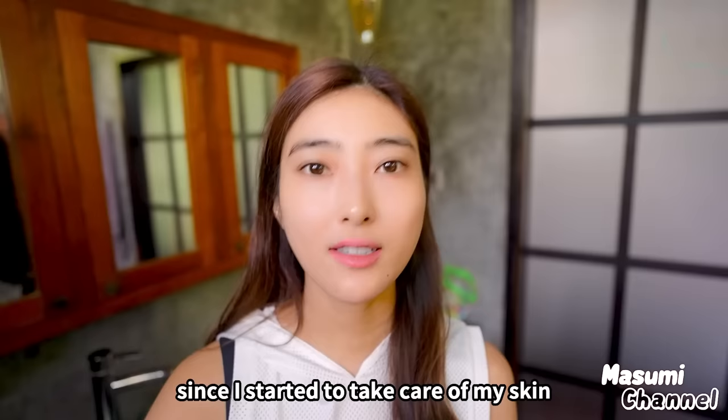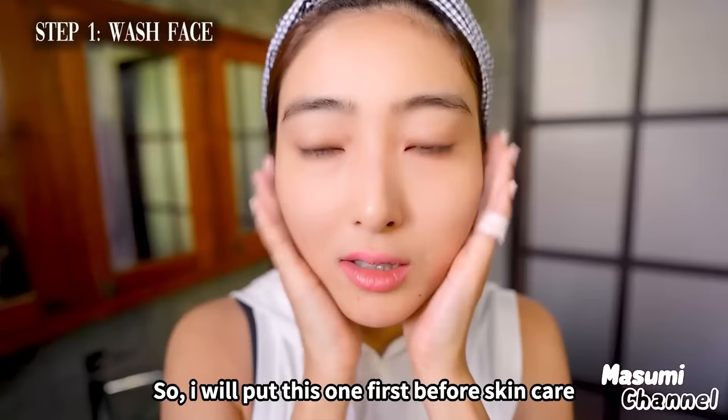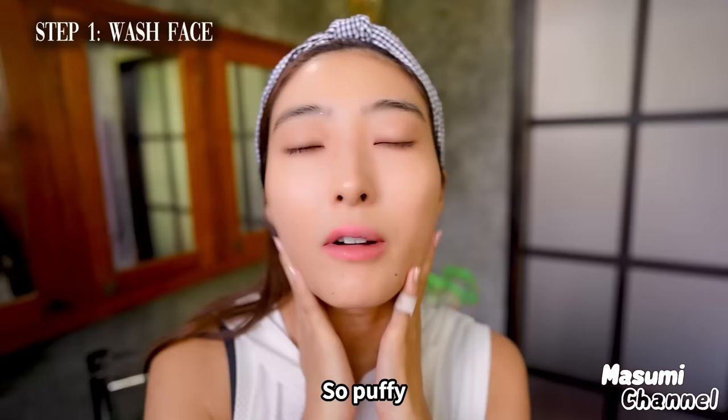So first I'm gonna show you the morning skincare routine. I exactly woke up like 30 minutes ago, so my skin is like this — so puffy.